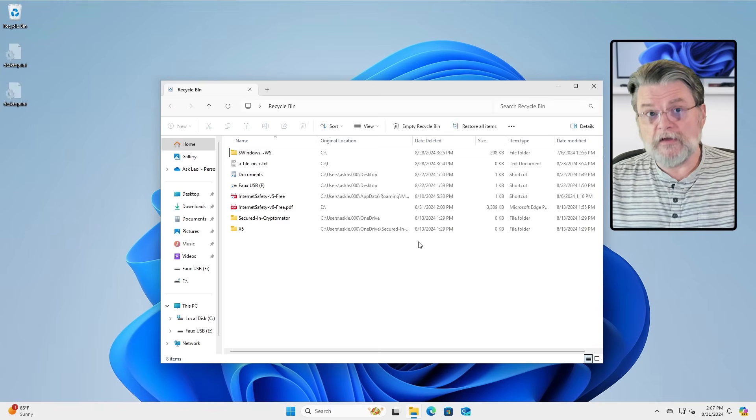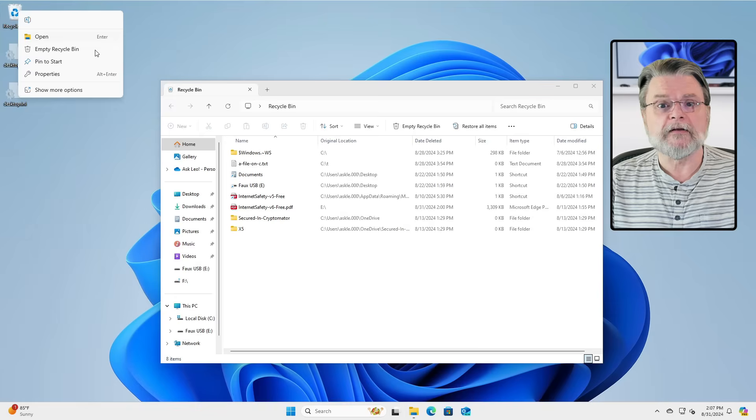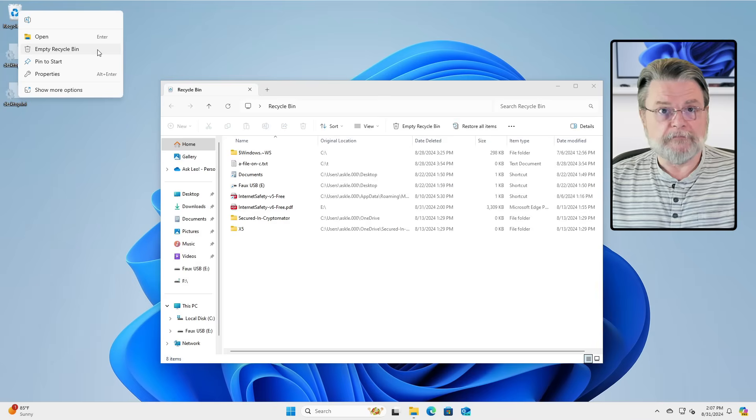The other thing you can do, of course, is right-click on the Recycle Bin and click on Empty Recycle Bin.